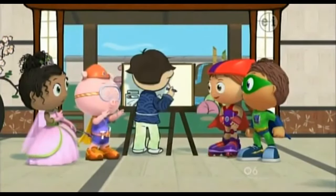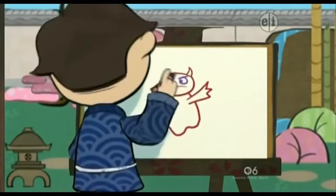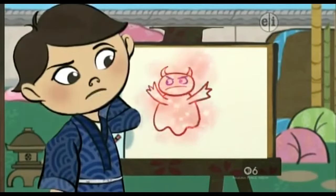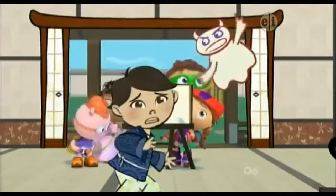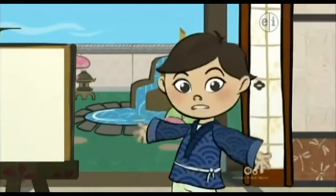I know! A bit more in there... Hey, I drew a goblin! He's kind of scary! My scary goblin drawing came to life! Shoo, scary goblin, shoo! I don't want to draw anything scary, but I don't know what else to draw!